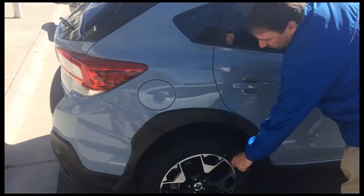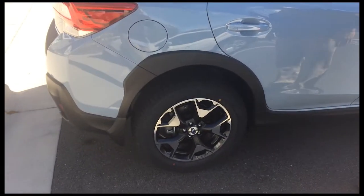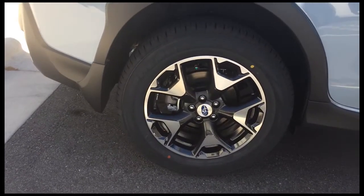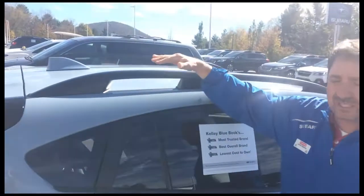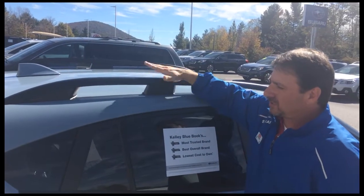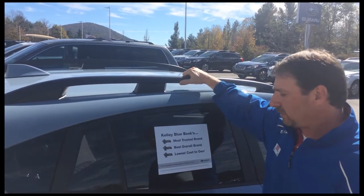The lines are very sporty. They've changed and redesigned the wheels — they look fantastic — and they all come with roof rails. You can add crossbars, and these are built to hold up to 300 pounds.